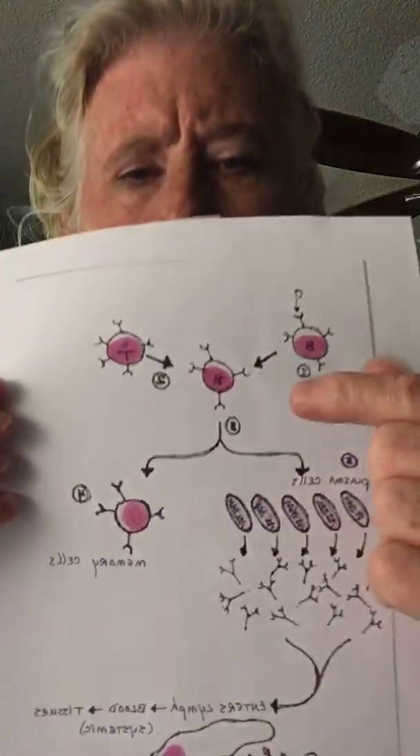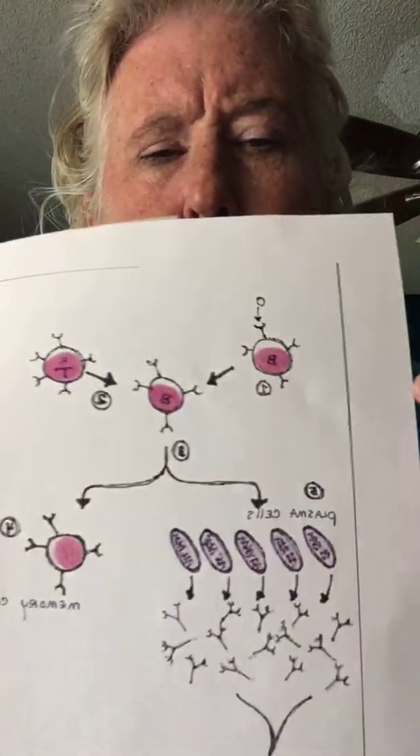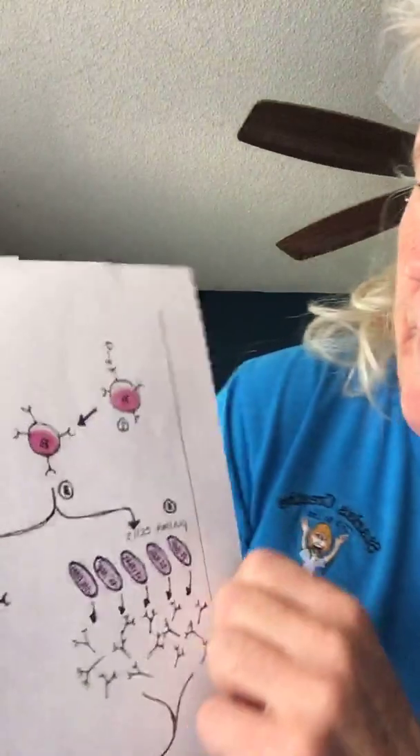Now, what does the B cell do? It memorizes the outside of this virus. Anything that doesn't belong to you is called an antigen — that's what this guy's called. He's an invader. So we're going to memorize him. Now he's got him memorized, and he waits — he waits until the helper T cell comes in.